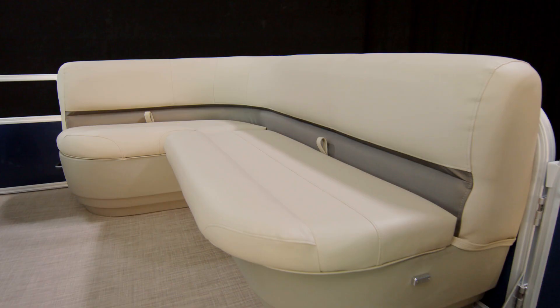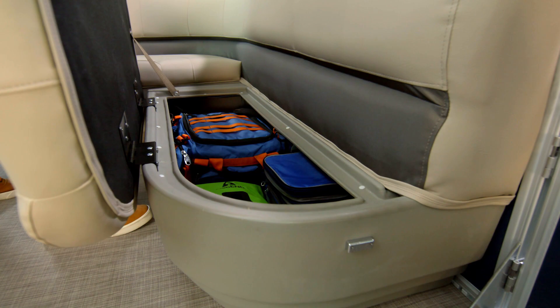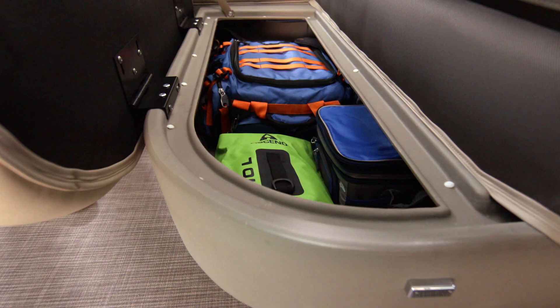Speaking of the L Lounge, SunTracker didn't skimp on it. The cushions are plush and comfortable, and you can flip them up to access the storage below. The SunTracker team has built in drain channels so water runs overboard rather than into the compartments and all over your stuff — pretty thoughtful.